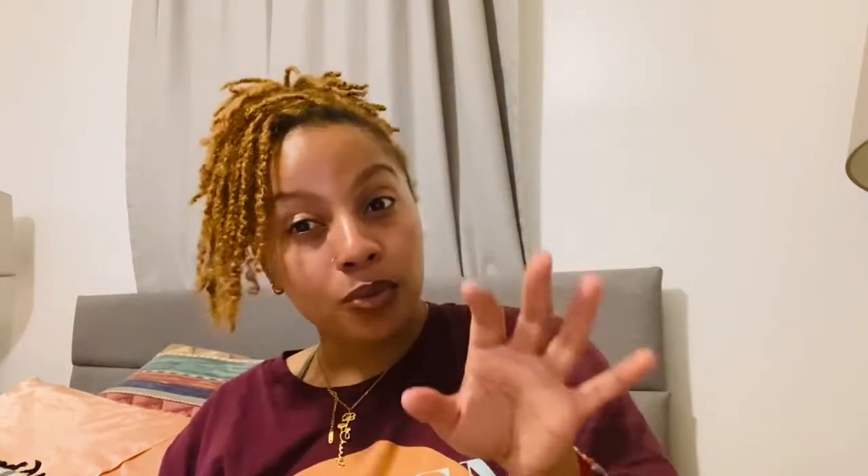These Mini Brands are ages three and up, just so any adults watching for their kids know. Let's open this up — pull back the tab. It's pretty much going to do the same thing. Take that off and there you go.